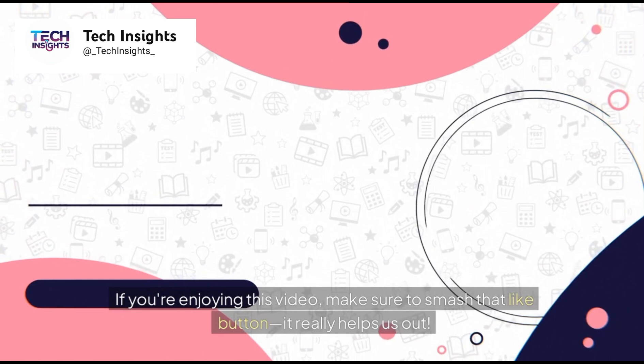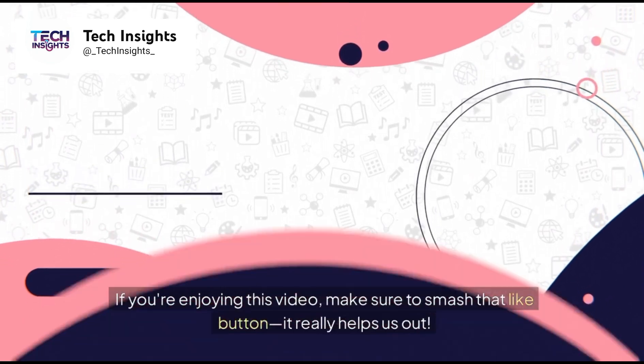If you're enjoying this video, make sure to smash that like button — it really helps us out.